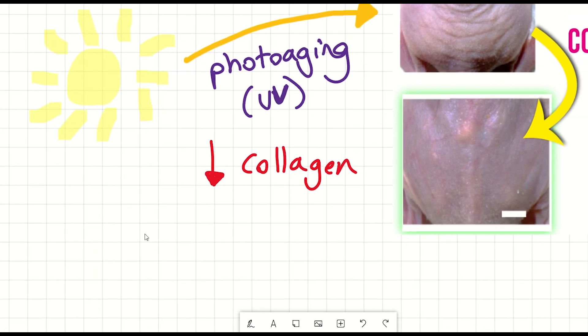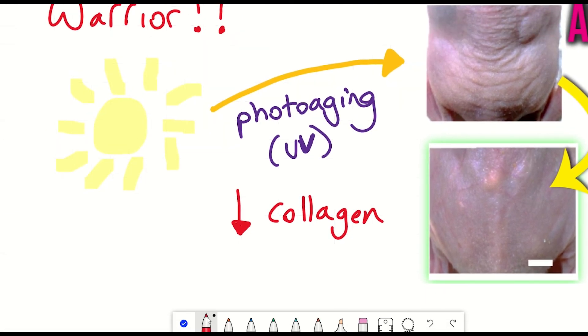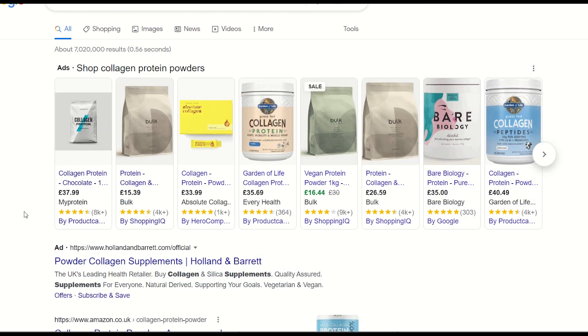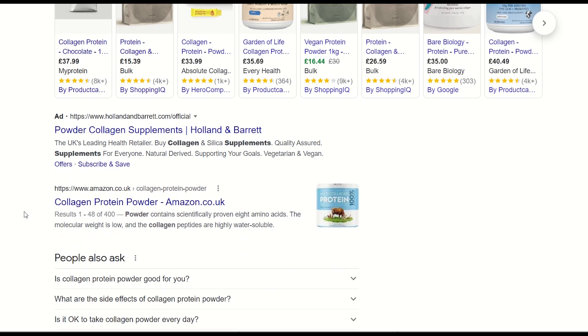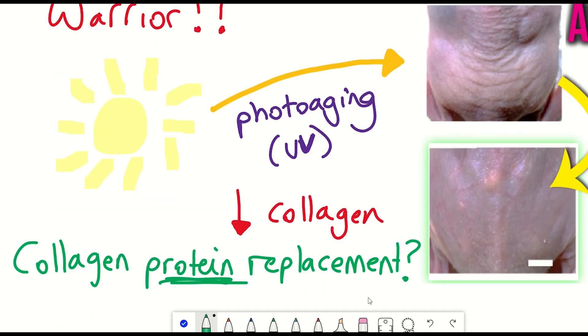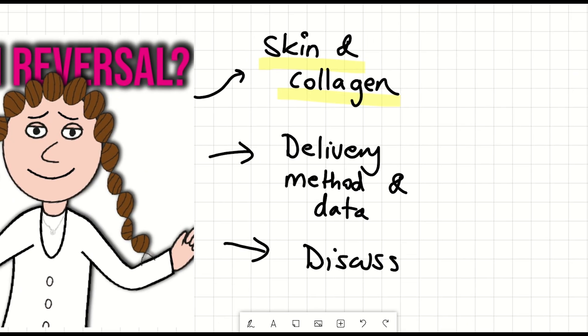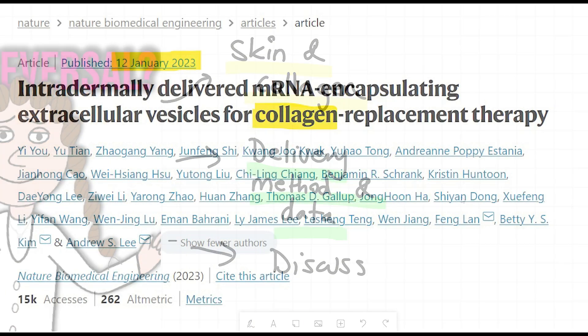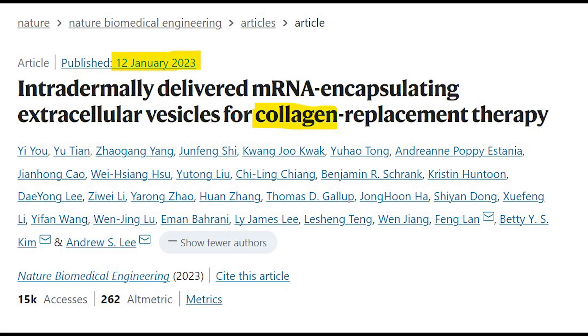A potential solution to mitigate against this is collagen replacement therapy. What you are probably most familiar with are collagen protein powders that you can consume — though we won't focus on those here. Instead, we're going to focus on the latest new technology: delivering collagen mRNA directly into the skin, as explained in this recent paper.